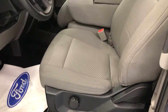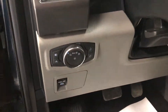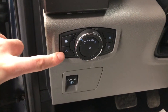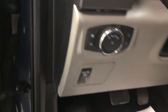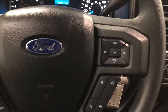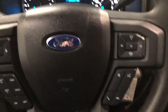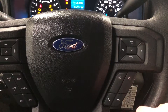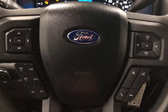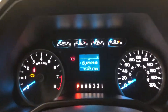Both driver and passenger side seats are manually adjustable with lumbar support. Down to the left of the steering wheel we have our headlight dial along with fog lights and the bed light. Below that is the electronic park brake. On the right hand side of the steering wheel is a four-wheel drive dial. On the steering wheel itself we have audio and hands-free device controls, cruise control, and controls for the dash screen.